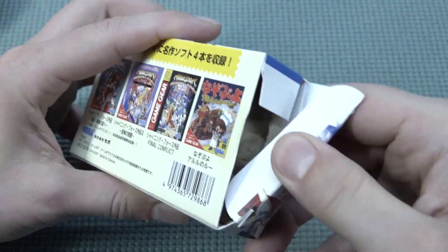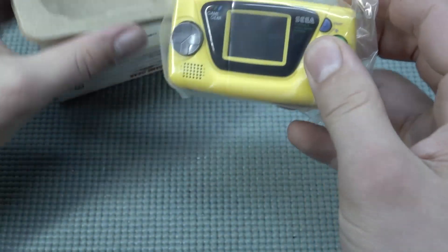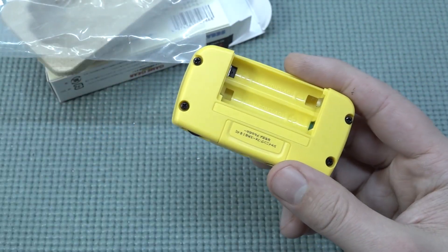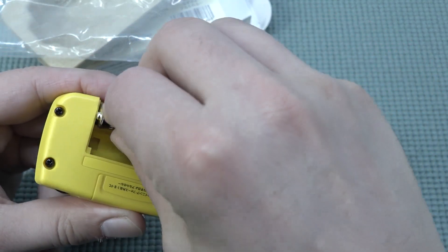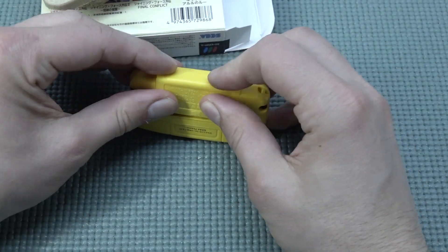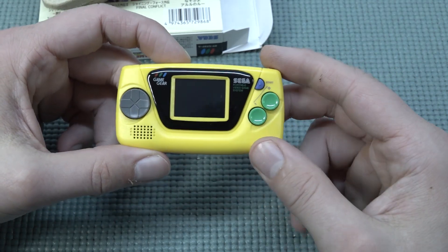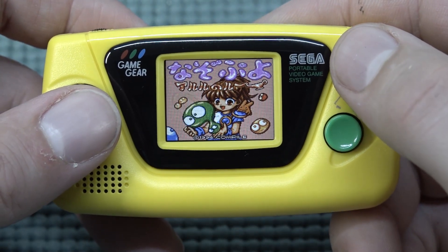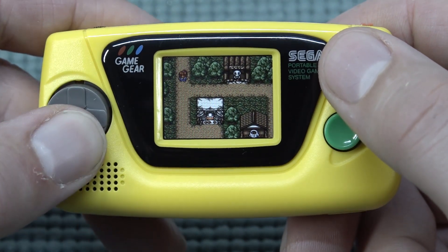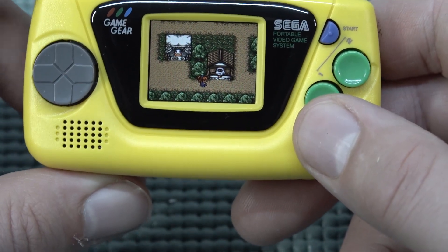The previous owner never even opened the other one, so it was pretty cool to open it up myself. I really love the yellow version — the combination with the green buttons looks amazing. I do find it a little bit of a bummer that they released so many versions with different games. Putting the batteries in and closing this thing is a nightmare. Let's try the fourth game — Shining Force — just to see what kind of game it is. Navigating is not really bad, and the maximum volume is decent.